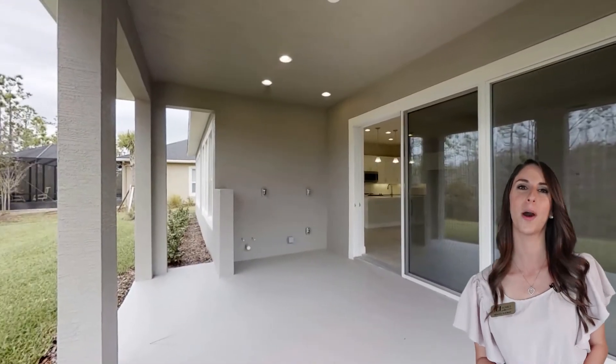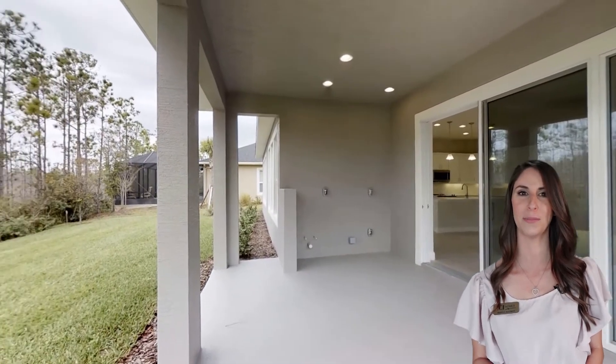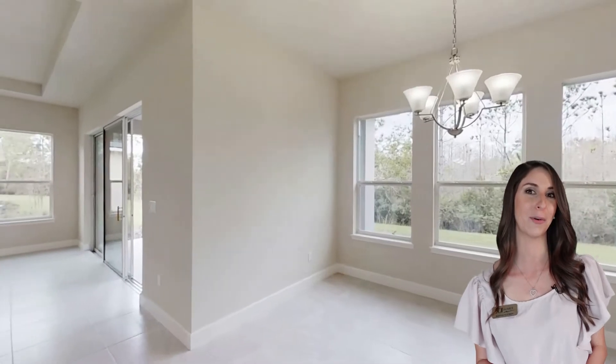Enjoy peace and quiet on this private conservation home site located on a quiet cul-de-sac street.